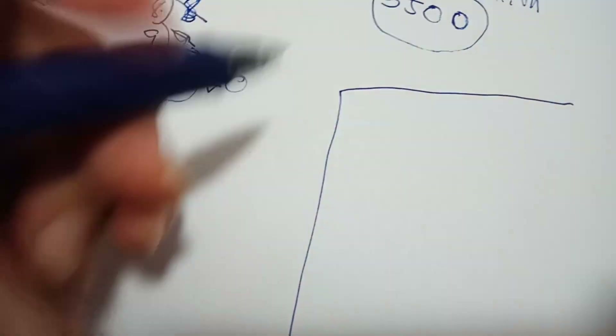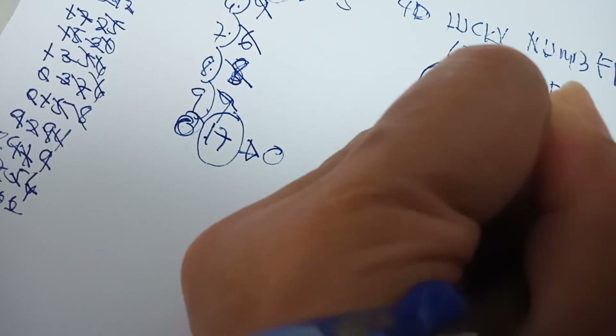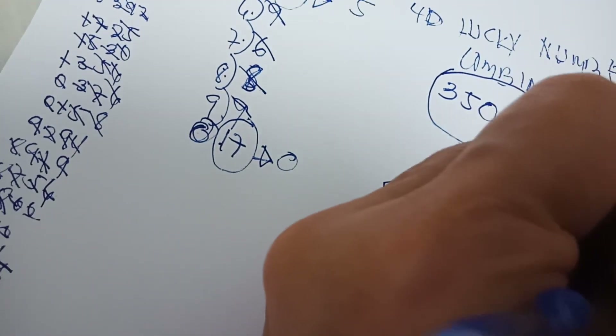This is the lucky number you can buy for 4D. Hopefully you will win — good luck to everyone! I also have a bonus prediction number for you.